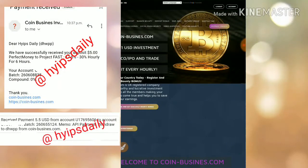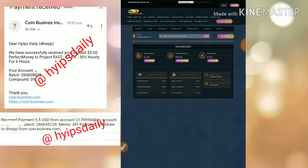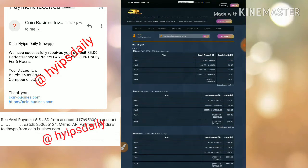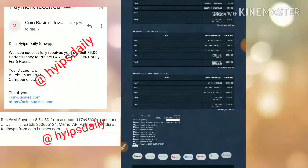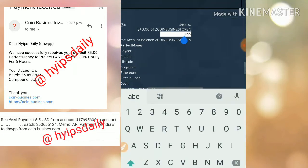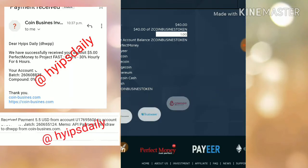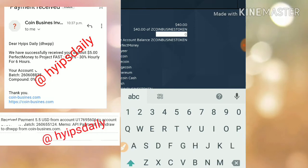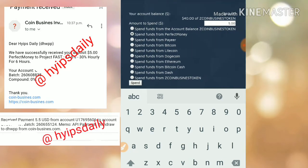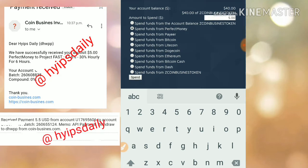To make a deposit, move back to your account page and click the make a deposit button. You have to choose the plan you would like to invest in — I selected Plan 1. Then change the balance amount you would like to invest; I entered five dollars. Then choose your payment processor — I selected Perfect Money — and click submit.